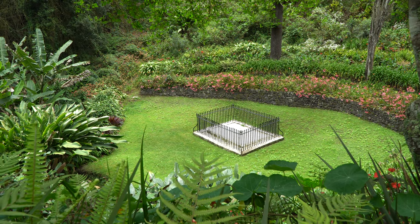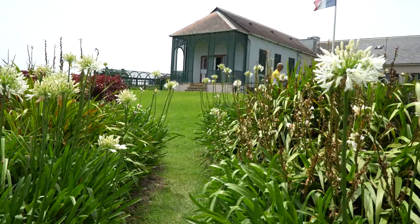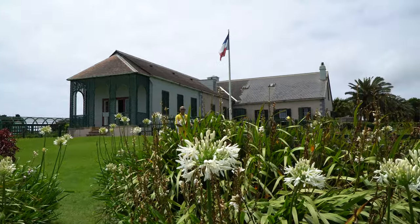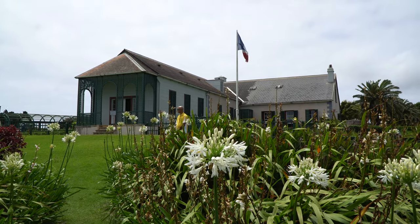He's really not buried there currently — they moved him back to France years ago. We also saw Longwood, the house that Napoleon resided in when he lived here. Napoleon was living here in exile, under the guard of the English troops.